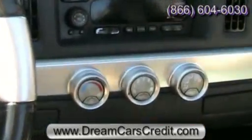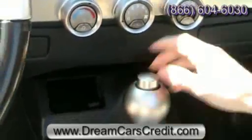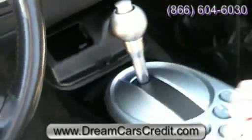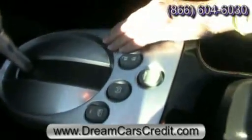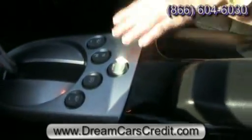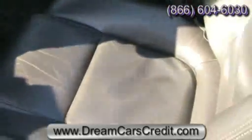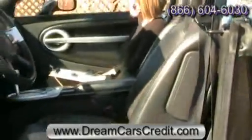You can see that retro styling in the interior as well with the climate controls and the shifter design. It's an automatic, and you've got traction control. You've also got your power windows and locks located right there, as well as the controls for the hard top. The seats are upholstered in black leather — very large and comfortable for both the driver and the passenger.